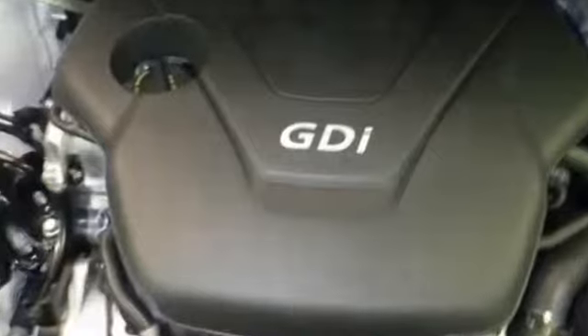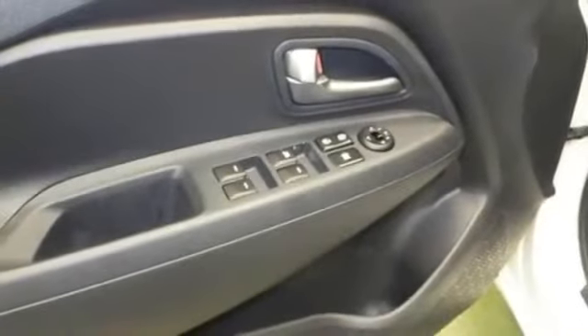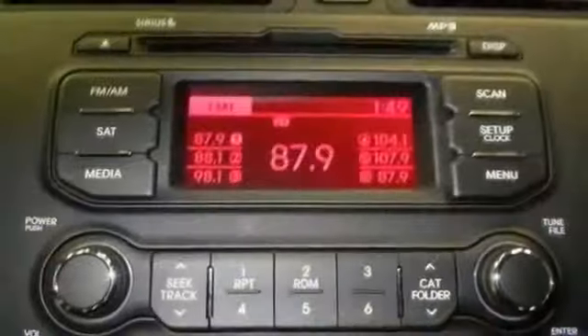Tachometer, thermometer, tire pressure monitoring system, traction stability control, trip computer and more.